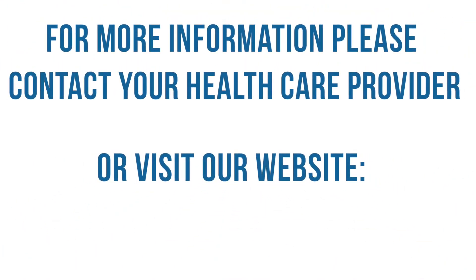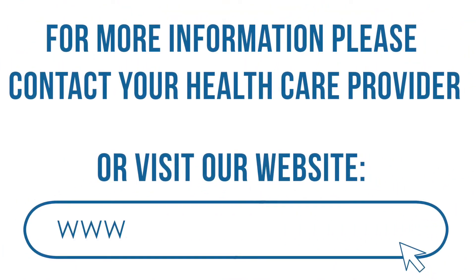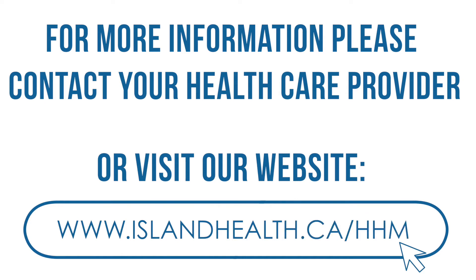Get started with home health monitoring today with a referral from your doctor or other care provider, a family member, or refer yourself by calling the community health number on the back of the home health monitoring brochure. The sooner you get started on home health monitoring after a hospital visit, the better.